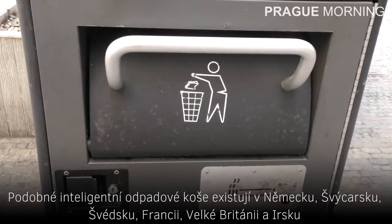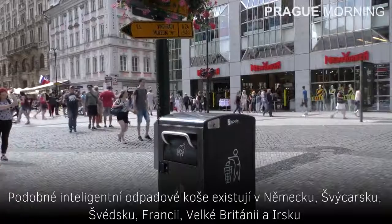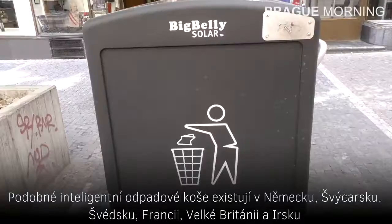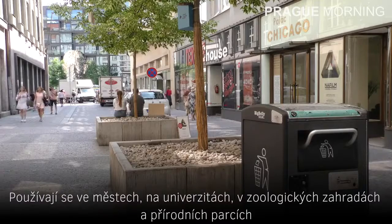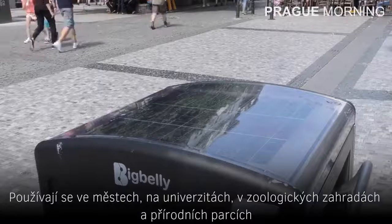Similar smart waste bins exist in Germany, Switzerland, Sweden, France, Great Britain, and Ireland. They are used in cities, university campuses, zoos, and nature parks.